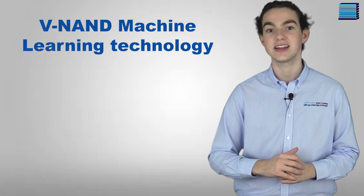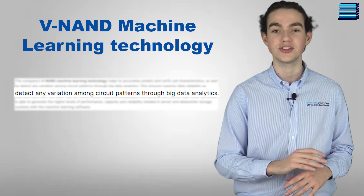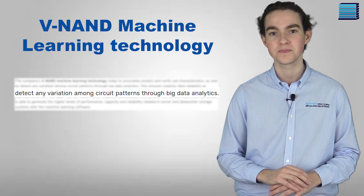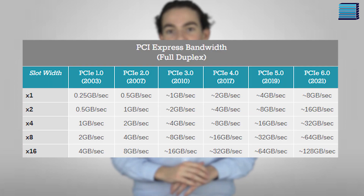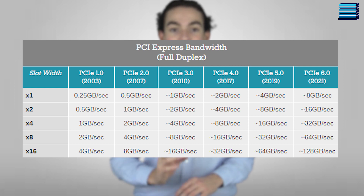Finally, Samsung are also using what they call V-NAND machine learning — a new technology which detects any variation among circuit patterns using big data analytics. Basically, the software looks at and verifies cell characteristics and predicts how the behavior of the cell will develop, ensuring superior data reliability. This is important because as SSD speeds increase, it can be challenging to read and verify data through extremely rapid voltage pulses. Basically, more precise cell control is needed for higher performance, and that's what these SSDs are offering.